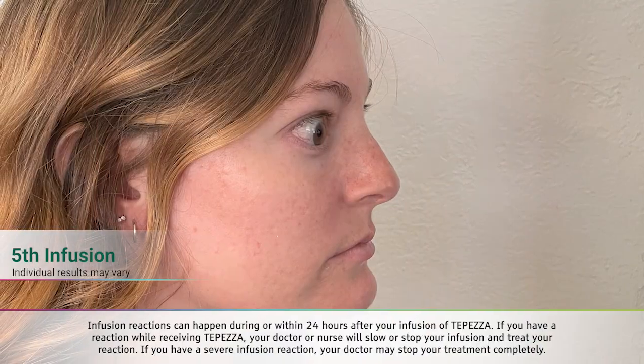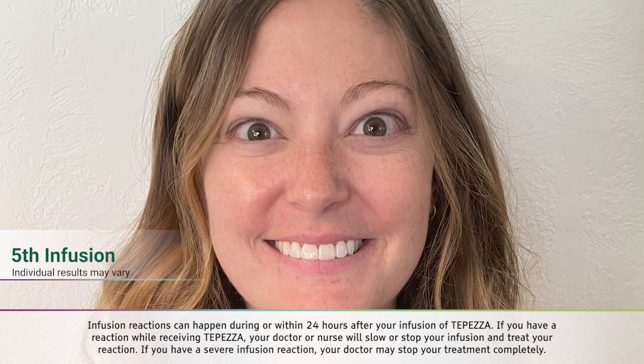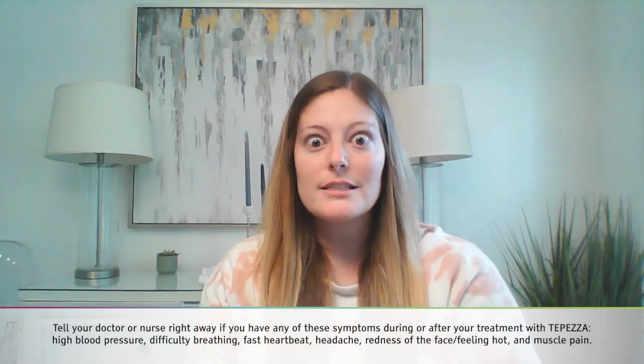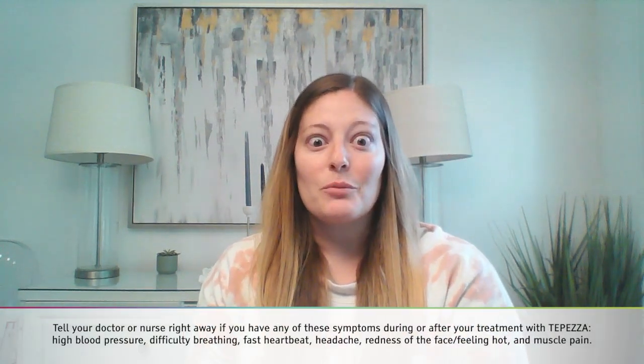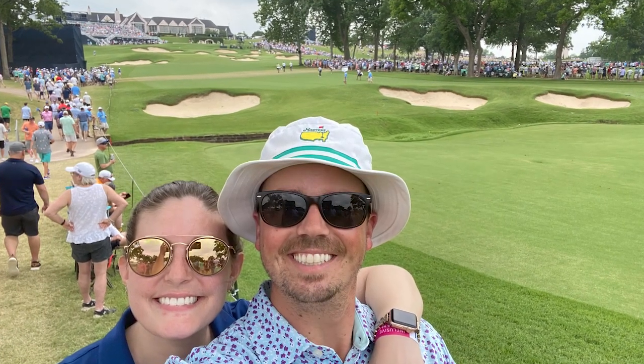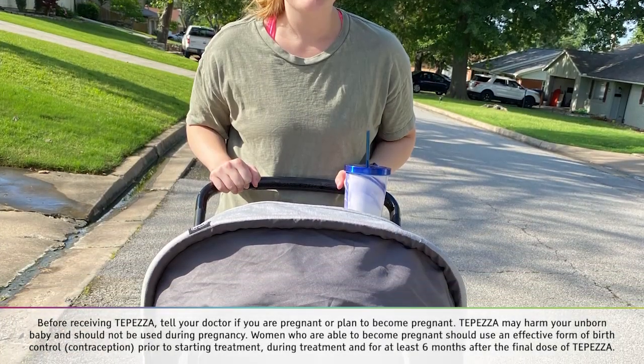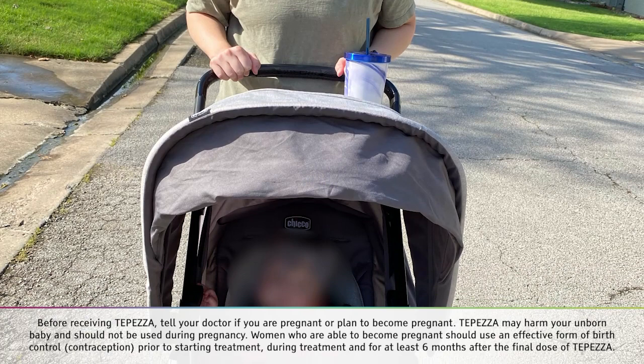Hi, so I just had my fifth infusion last week and it went really well. I've definitely noticed less eye bulging and my double vision has gotten noticeably better. I'm still hoping that my eyelids will come down a little bit and not look as open as they are right now, but other than that, I'm really happy with the progress. It's really helped my outlook on life as well. I'm being able to do a lot more than I used to do and feeling like I'm getting back to normal and looking like my old self, which is awesome.